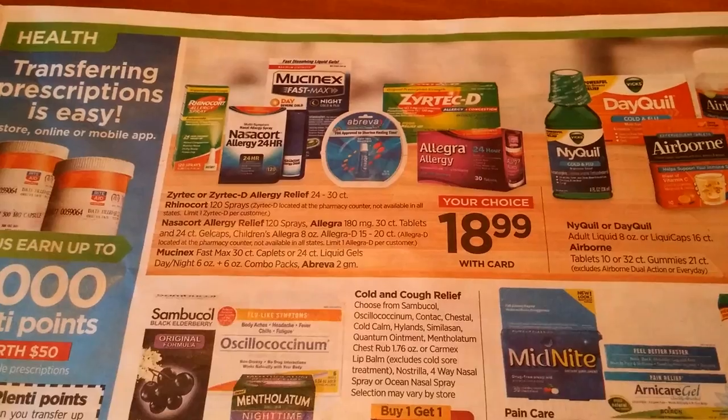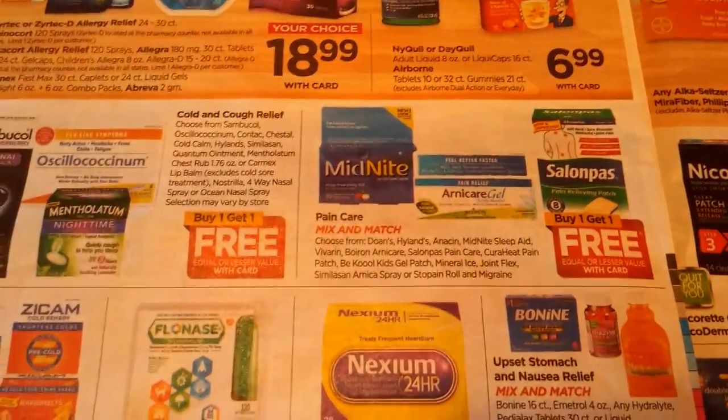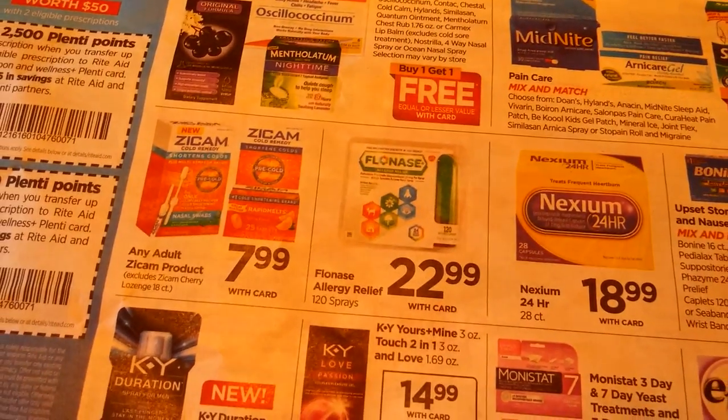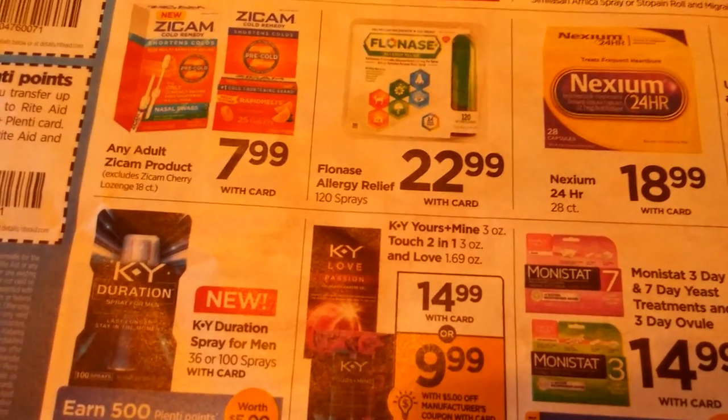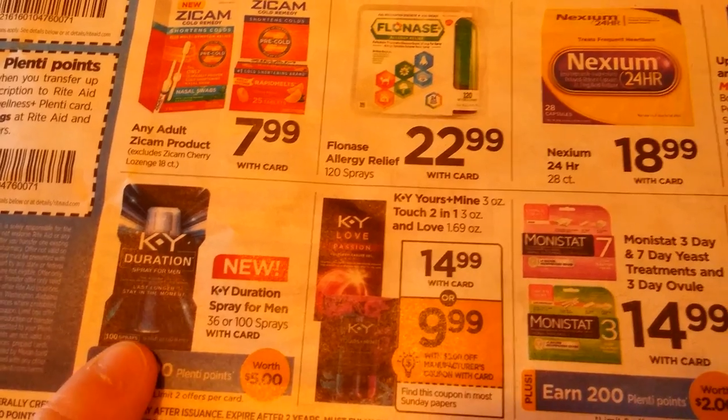Mucinex, Rhinocort, Dayquil, Nightquil, Airborne — buy one, get one free. Flonase, KY — looks like 500 Plenti points on that one. There's a $5 off coupon coming.